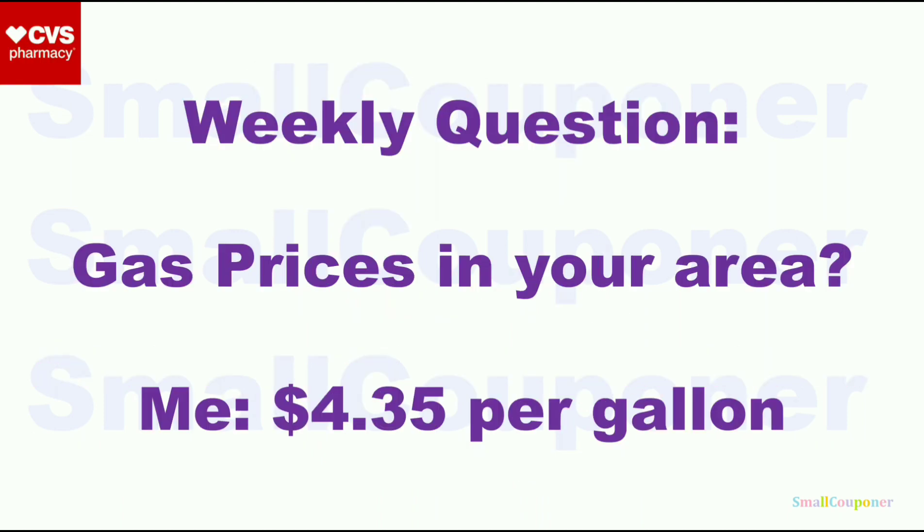Here is the weekly question: gas prices in your area? For me, it's $4.35 per gallon. I do use GetUpside, so if you need some help with gas prices, I have a referral link in the description box below if you are interested.